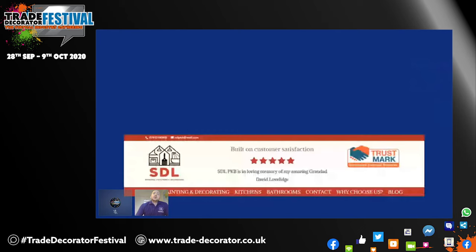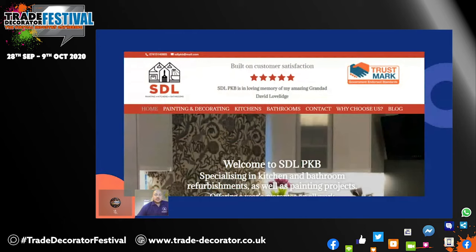Here's an example of a clear top of a homepage with a good example of some personalization. In this instance, Shane of SEL PKB set up this business in loving memory of his granddad, which is a really nice touch. He's focused on building customer satisfaction, got five stars very clearly. He's got his telephone number and email address that scrolls with the page and can be clicked on, and he's got a clear menu at the top with his logo and an endorsement. That tells you a lot of information from the moment you land on the page.